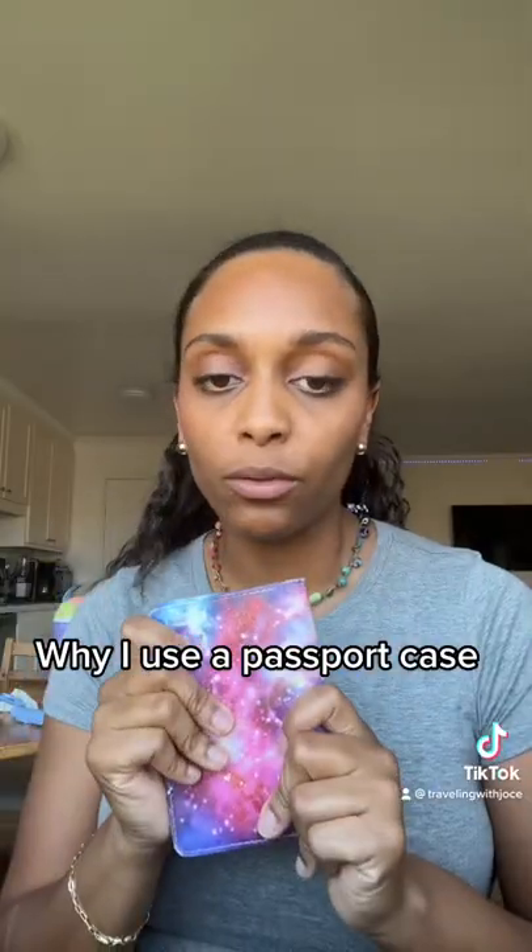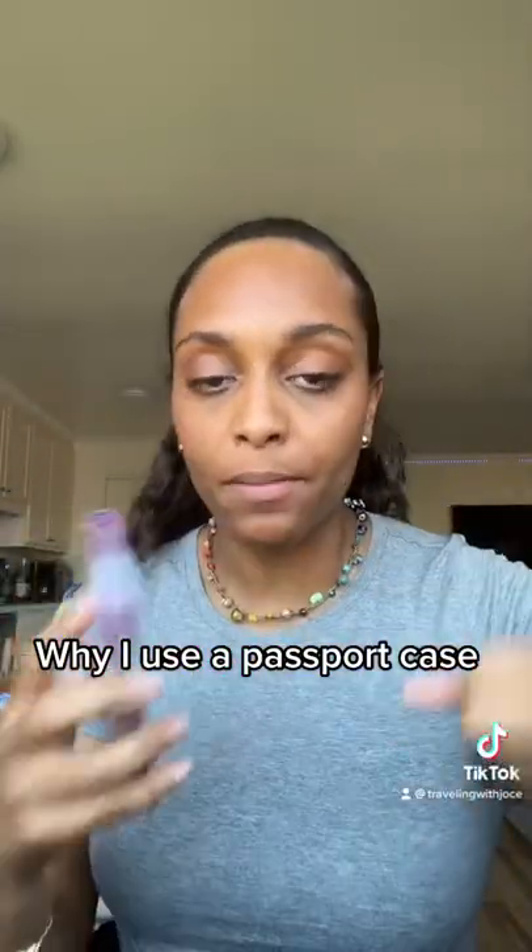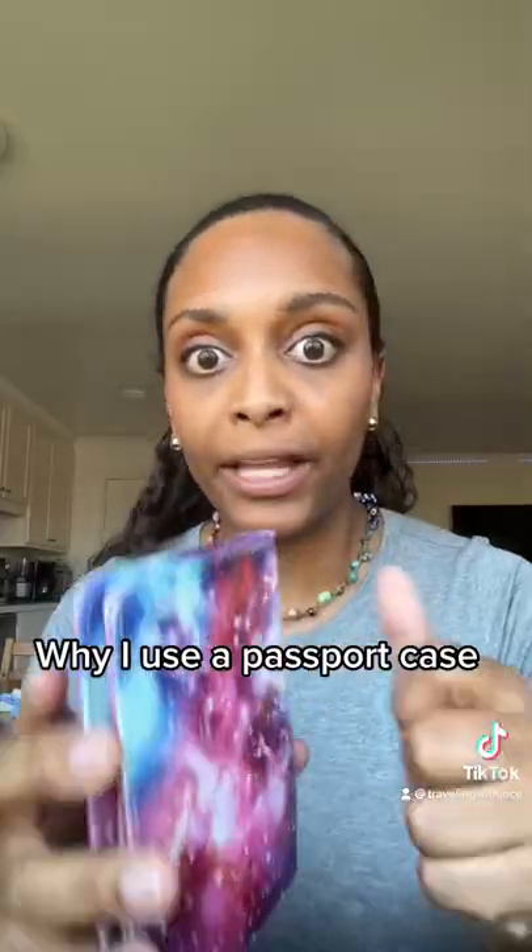I love having this with me. It makes it easier to find my passport when I'm digging through my bag — I'm like, oh yeah, it's the big giant galaxy booklet.